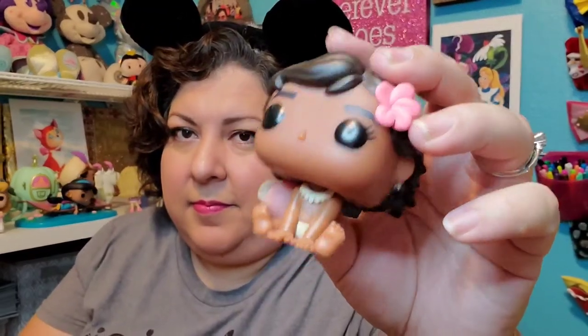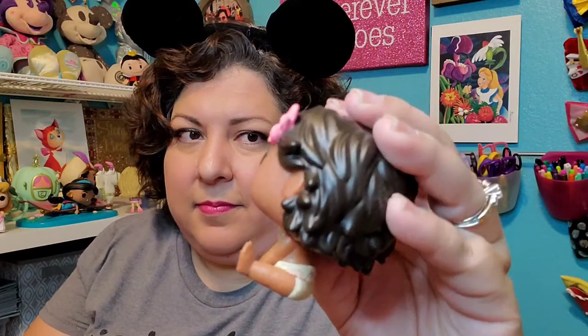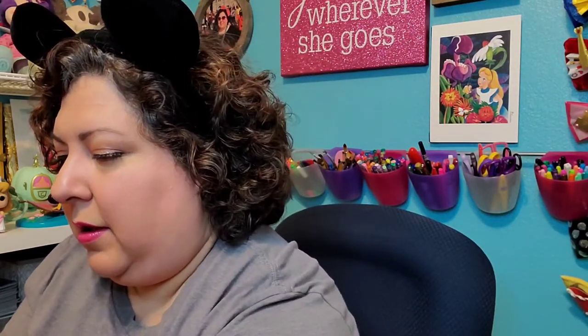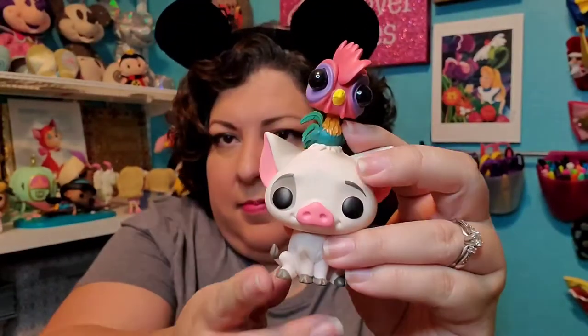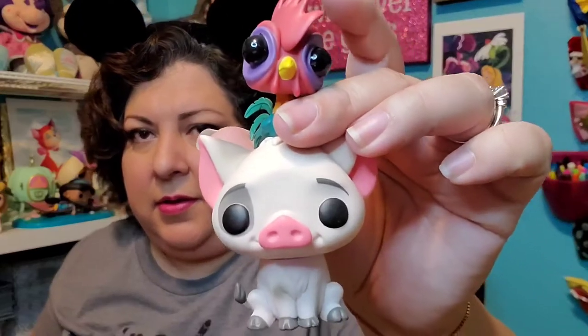My Disney ones — I have baby Moana. I've got Pua and Hei Hei. I actually won this one — this was a prize I won. I've got Nemo — see there's his lucky fin.